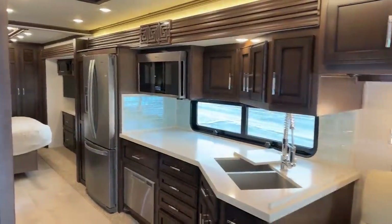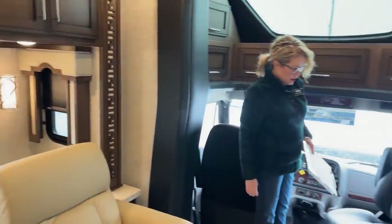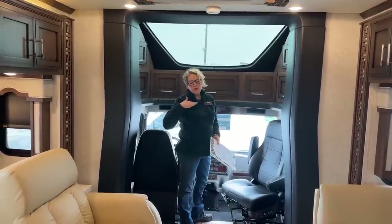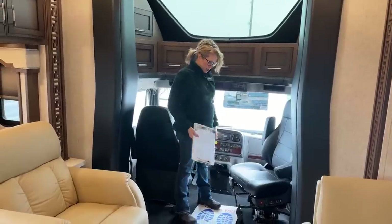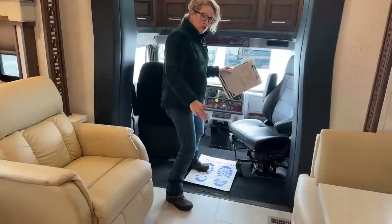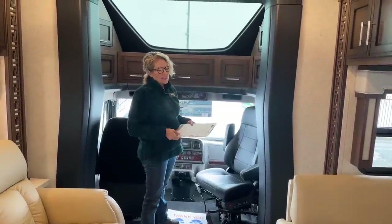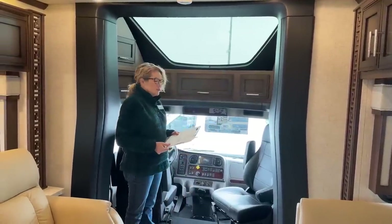We'll do a quick overview of the cab area. The Newmar Superstar and Supreme Air are the only Super C's on the market that have an air ride cab. All other brands couldn't figure out how to keep that air ride system, so they cut it off. What that means is this cab floats - if you were driving and I'm standing here, this floor is moving. That gives you a much more comfortable ride and it's going to save your back. No one else has figured out how to do it. That is something that just sets the Newmar apart.